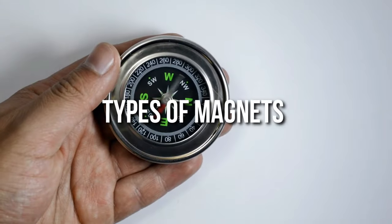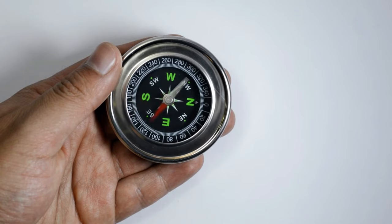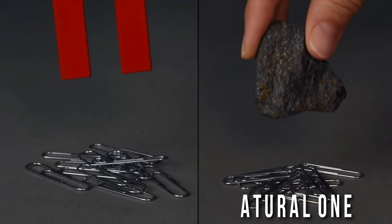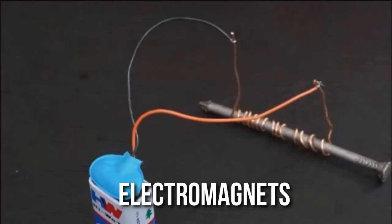Types of Magnets. Before we know how magnets are made, we have to talk about the types of magnets that exist in our world. There are three major types: natural ones, manmade ones, and electromagnets.